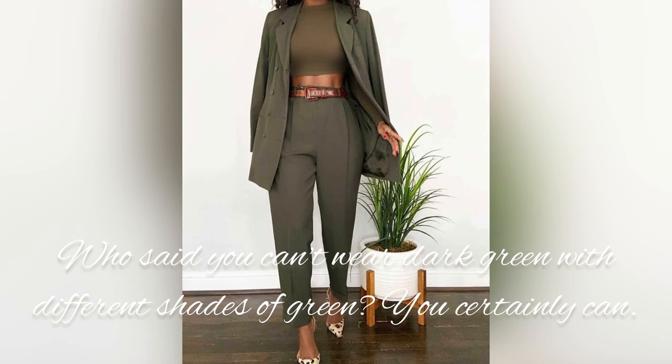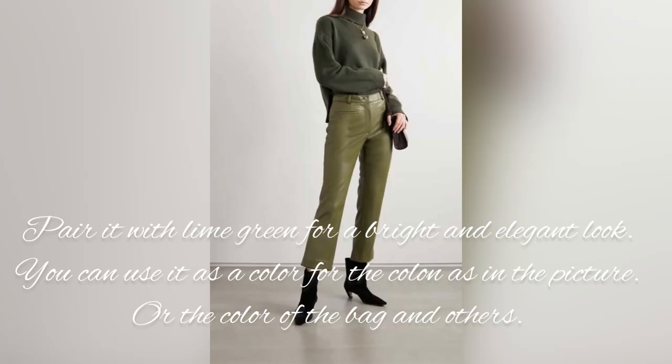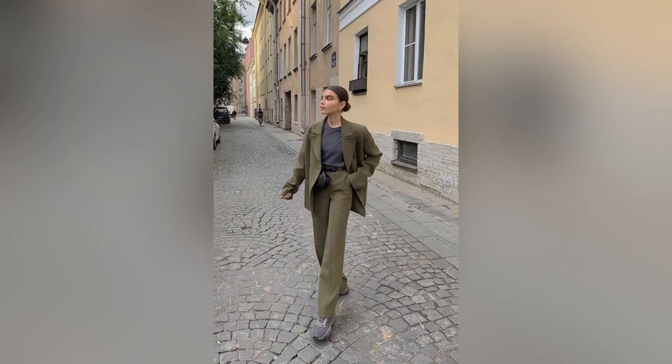Who said you can't wear dark green with different shades of green? You certainly can. Pair it with lime green for a bright and elegant look. You can use lime green as a color for a collar, as in the picture, or for a bag or other accessories.